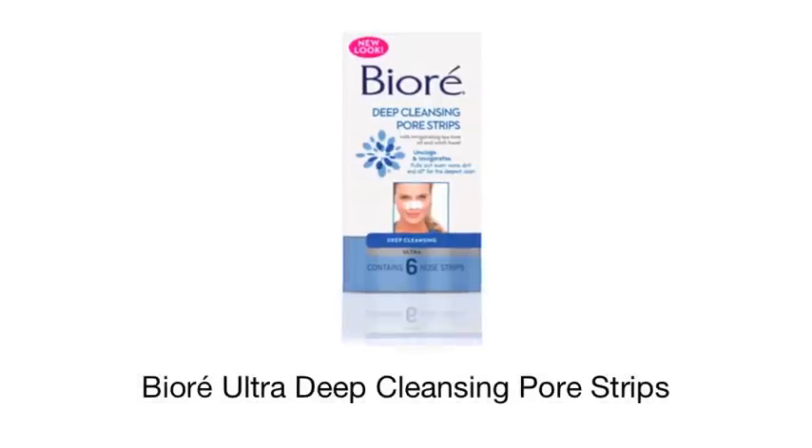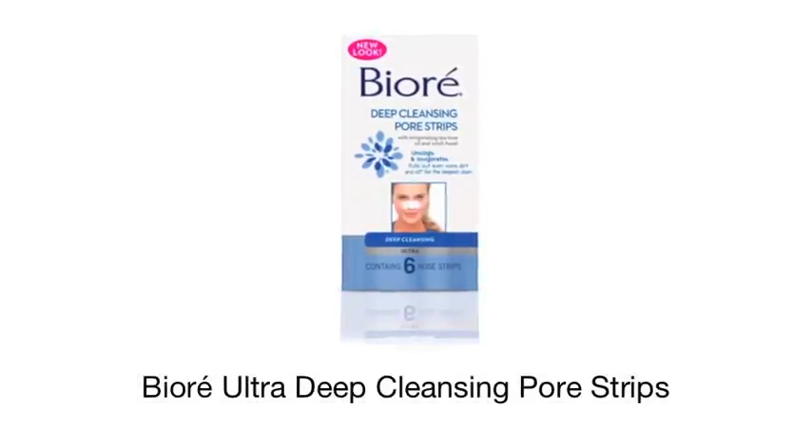If blackheads are a concern for you, then the Biore deep cleansing pore strips will definitely become your best friend. You can use them once a week and apply them to your nose and to your chin. What they do is really penetrate your skin and give it an ultra deep cleanse, pulling out even more dirt and oil to really unclog those pores.